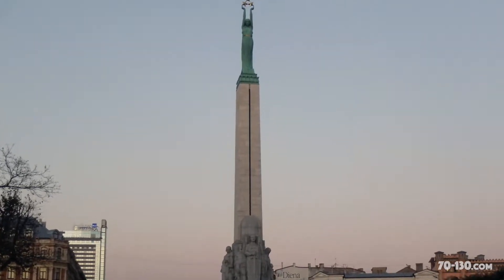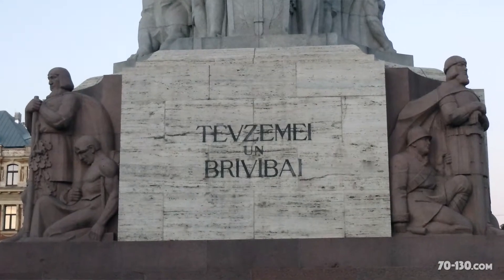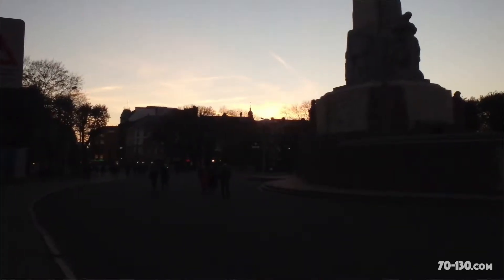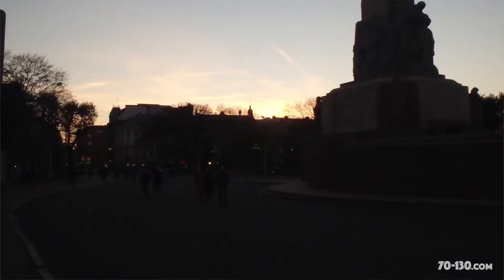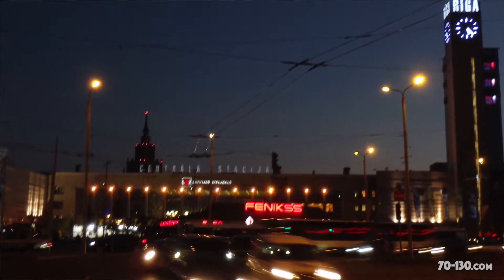We checked out Riga's Monument to Freedom, which was the site of a big 1987 rally against the Soviet Union, and walked back to the hostel. The sun was unable to delay its setting anymore, and it turned out that nighttime Riga was just as beautiful as daytime Riga, just in a different way.